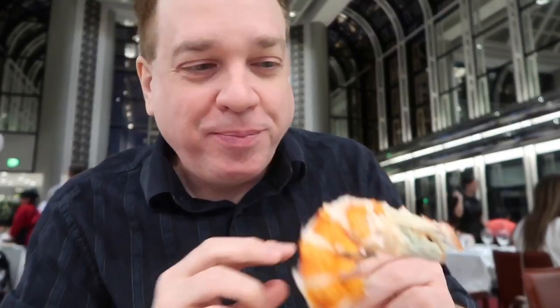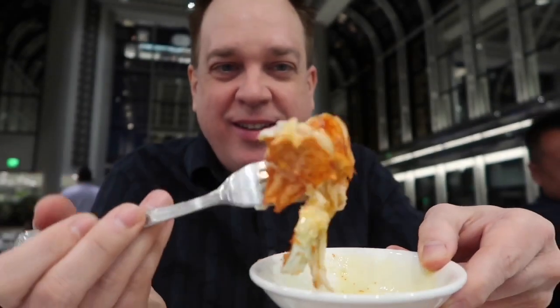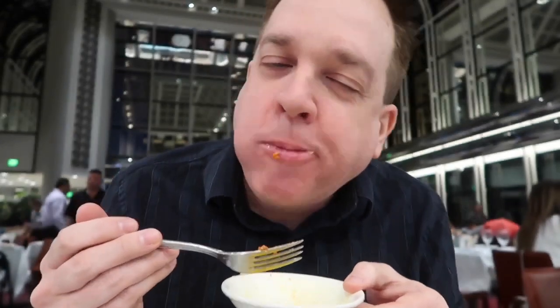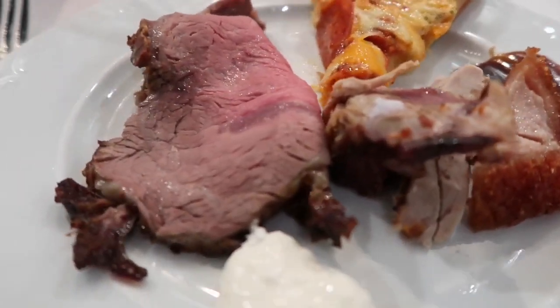I still have more lobster here. I guess it depends on how much lobster you eat to get your money's worth. Let's try more lobster — everybody's covered in lobster. So buttery!